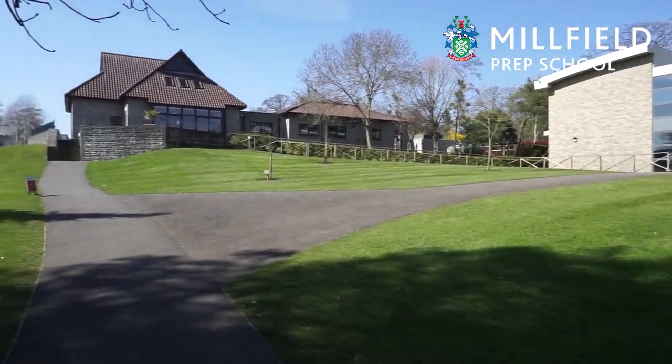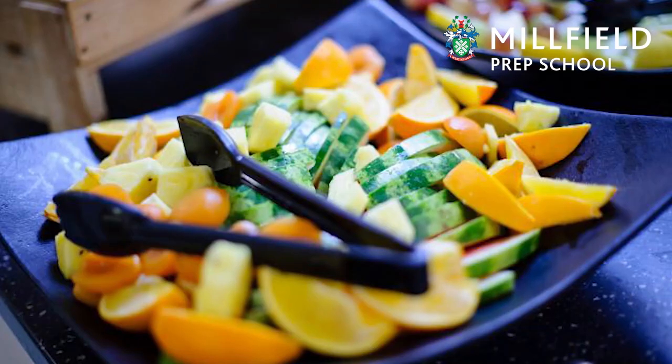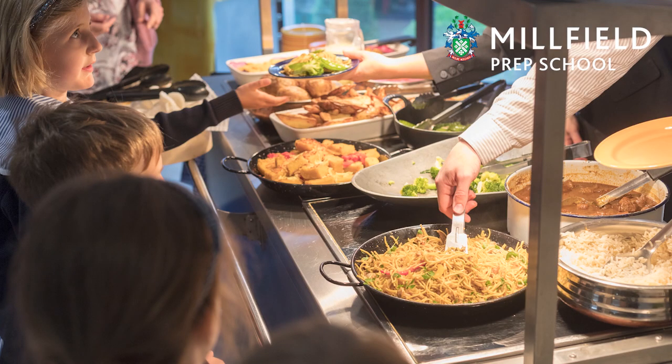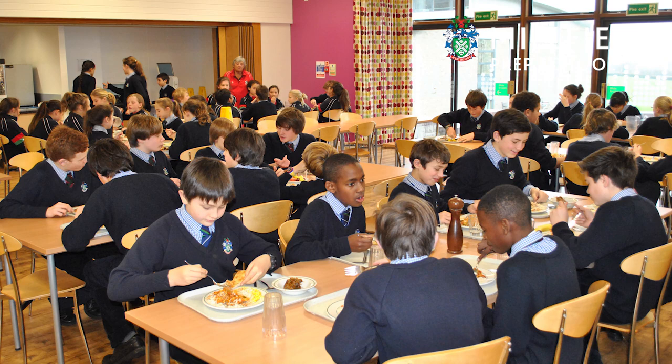As we head into the dining room, this is one of the most important places that the children come each day. The food is exceptional. There's a varied choice each day with meat, fish and vegetarian options. We also cater for all types of allergies and food intolerances.